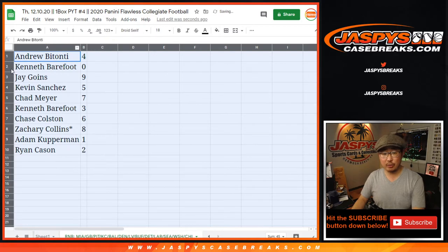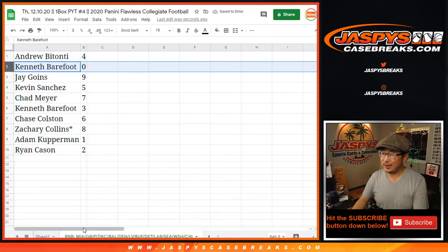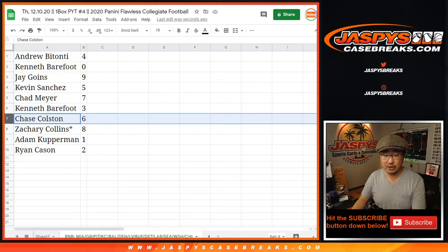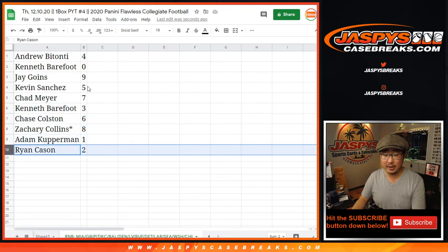All right. So Andrew with four. Ken, you got zero — so you'll get, I don't think there's any redemptions here, but in case there's like a blockchain card, you'll get any blockchain redemption for the following teams on the bottom of your screen right there, including one-of-ones. Jay with nine, Kevin with five, Chad with seven, Ken with three, Chase with six, Zach with eight, Adam with one, and Ryan with two.